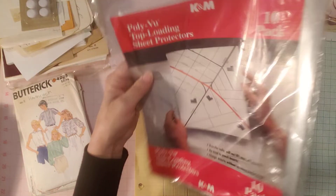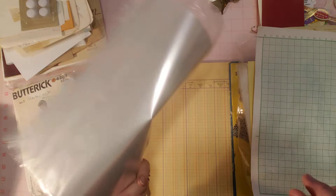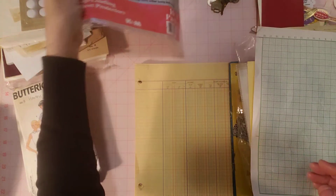I picked up some sheet protectors. I don't want to run out of these, and this one was a good price — sometimes they ask a lot for them, but this one was cheap.